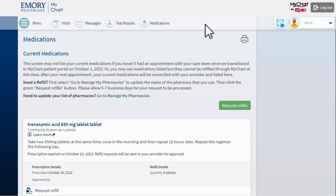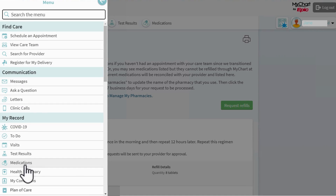This takes me to the Medications page in MyChart. Here I can see a list of my current medications. I can also get to this page by clicking Menu and then Medications under My Record.